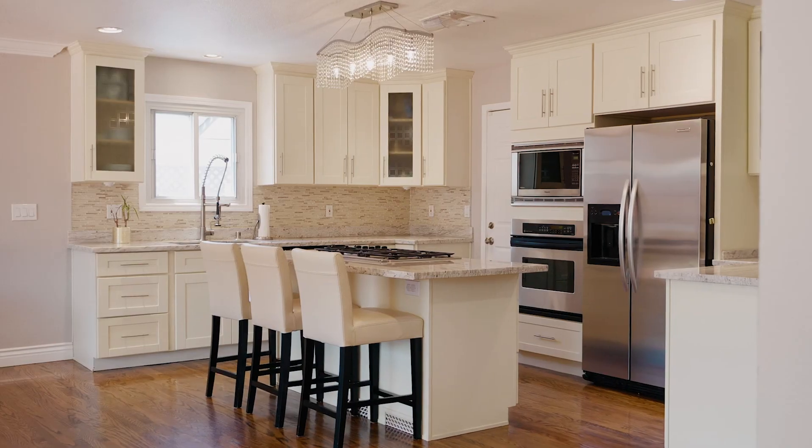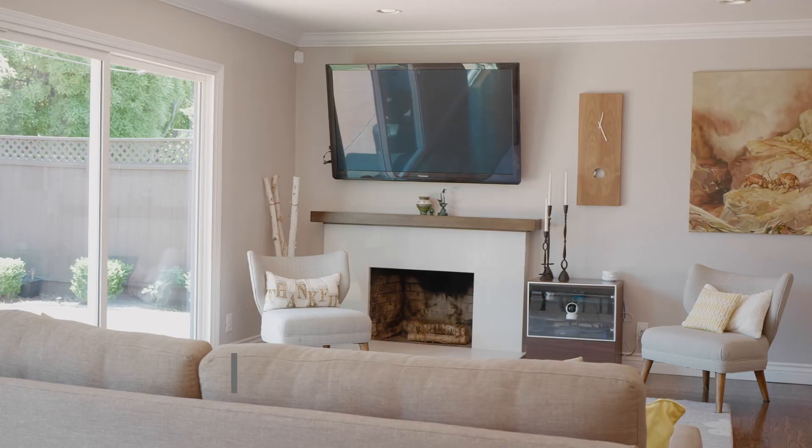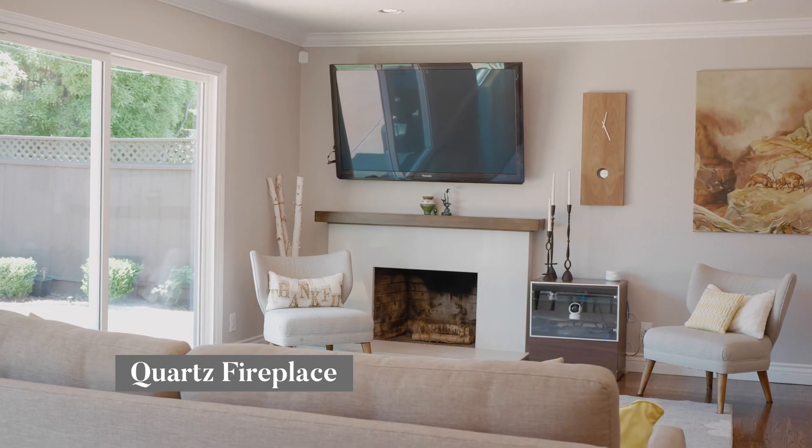You're gonna love the kitchen in this house. It is an open floor plan that flows right into the living room that has a beautiful quartz fireplace.